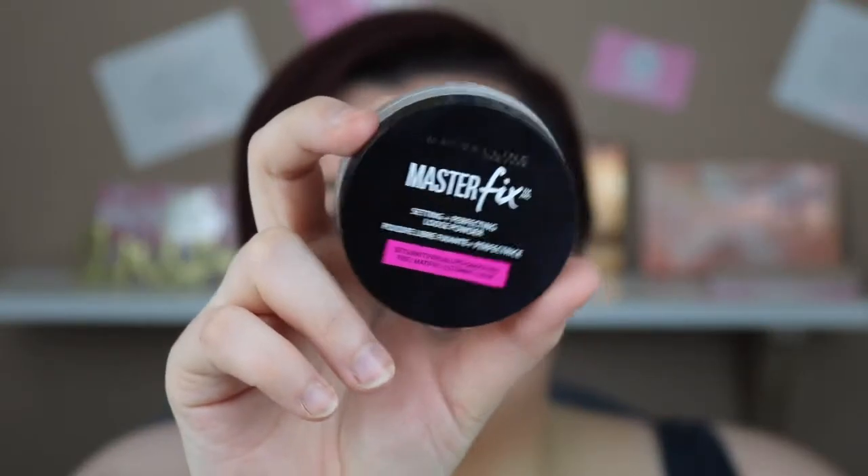Next I got a setting and perfecting loose powder — it's the Maybelline Master Fix. It mattifies, blurs, and smooths. I'm someone who likes a matte finish but also likes a bit of a glow, so I decided to get this. I've tested it out and it's actually really good.